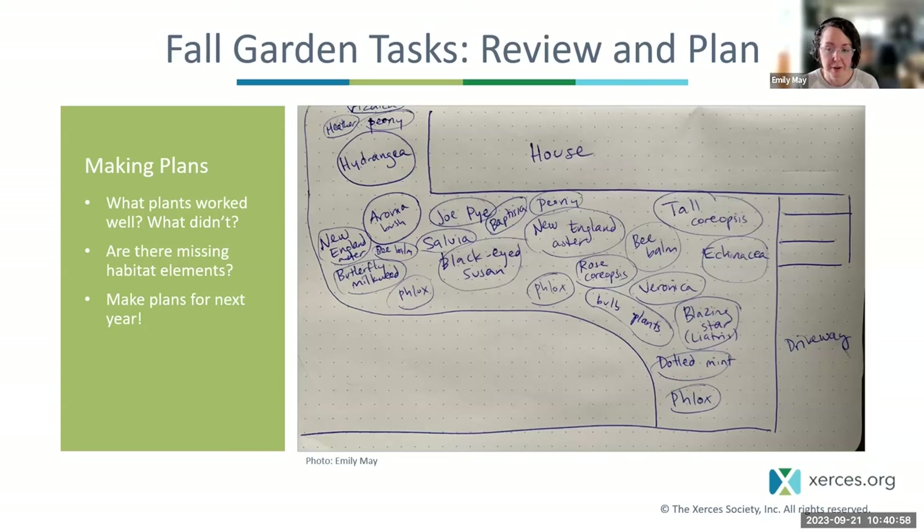My approach to pollinator gardening is really slow and continuous improvement — kind of like planning for retirement. It would be great to do a huge lump sum and plant everything right at the outset, but that's a big outlay. Instead, I aim to do just a little bit more every year — incremental improvement.